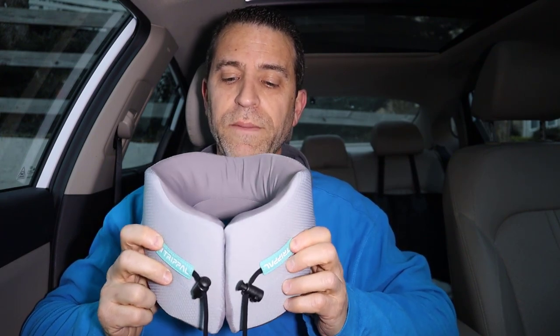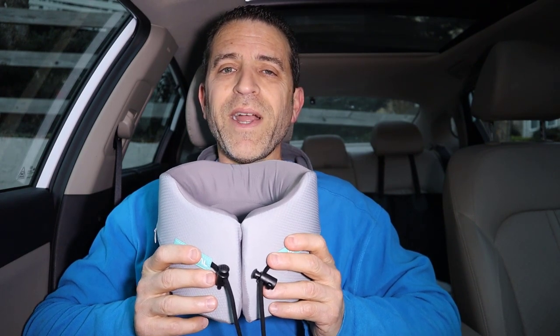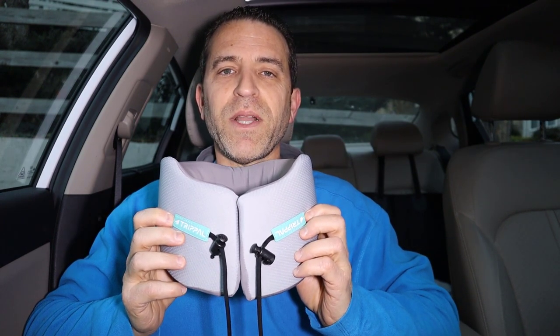I think Joshua did a fantastic job with this neck pillow — one of the best ones I have seen. I think this is going to be a great seller, so do check it out. Leave any comments below. Joshua, I wish you great success with this and look forward to seeing how things go. Really appreciate your time and hope this video is of help. Happy travels and I hope you stay comfortable with the Trippal Neck Pillow. Take care.